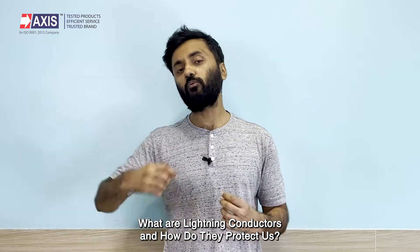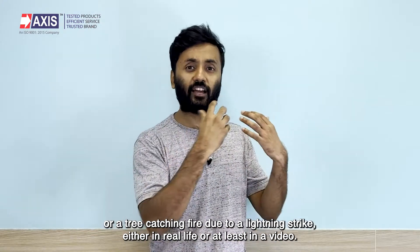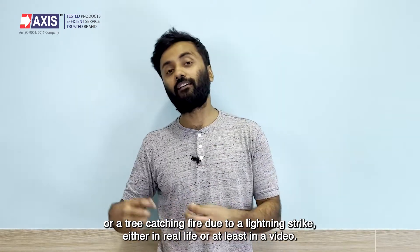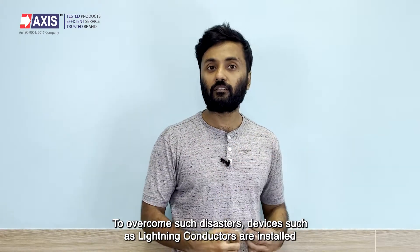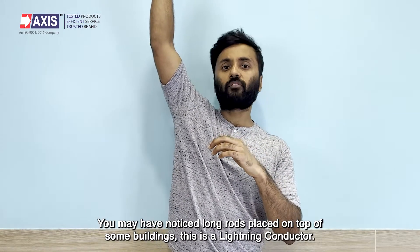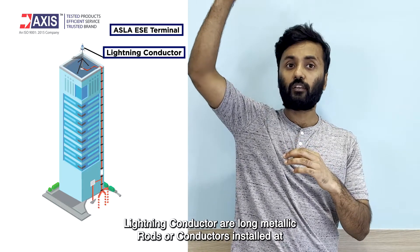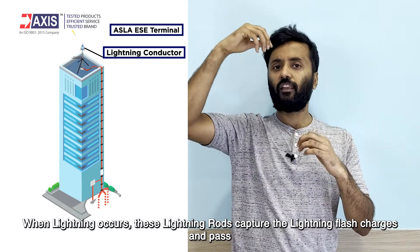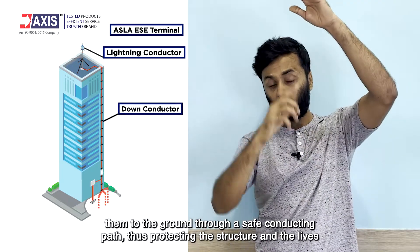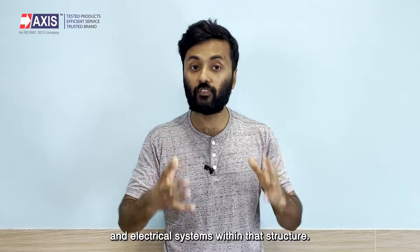Most of us have seen buildings or electrical systems exploding, or a tree catching fire due to a lightning strike. To overcome such disasters, devices such as lightning conductors are installed on buildings and other structures. You may have noticed long rods placed on top of some buildings — this is the lightning conductor. Lightning conductors are long metallic rods or conductors installed at the topmost point of a structure. When lightning occurs, these lightning rods capture the lightning flash charges and pass them to the ground through a safe conducting path, thus protecting the structure and the lives and electrical systems within it.